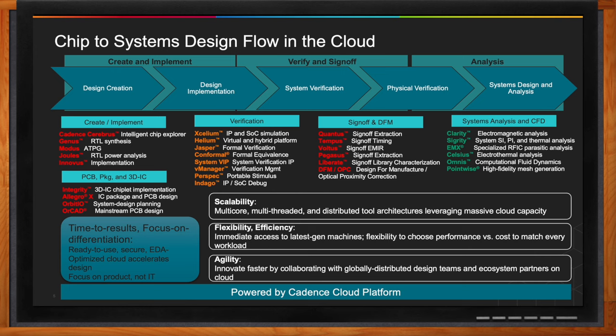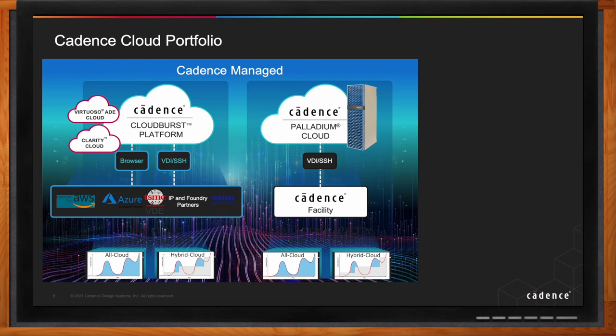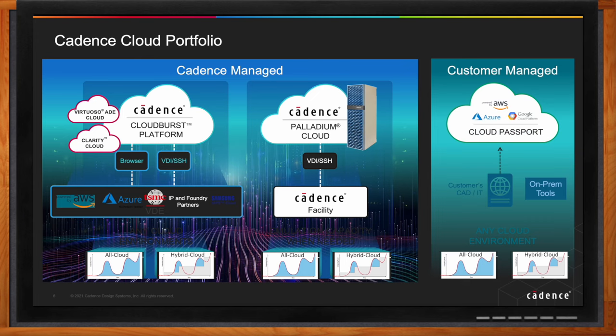Cadence has been at the forefront of cloud innovation. The full cloud portfolio includes the Cadence-managed CloudBurst portfolio — a fully managed environment supporting both full flow for steady-state needs and peak capacity needs. We also recently introduced hybrid tools that let existing customers add peak capacity to on-prem tools without cloud installation complexity. We have Palladium Cloud for short-term access to emulation capabilities, and a customer-managed Cloud Passport model for those who want to manage their own IT environment with leading cloud providers.